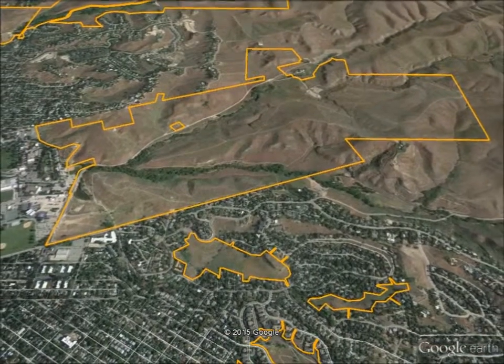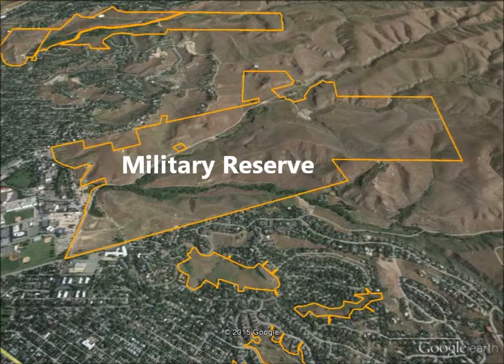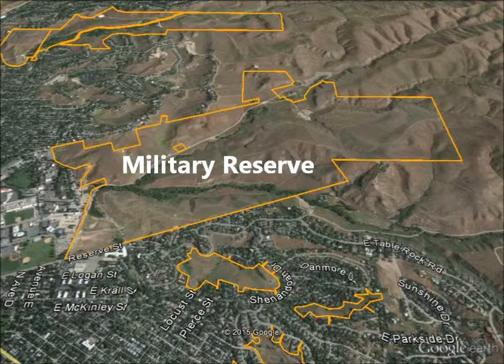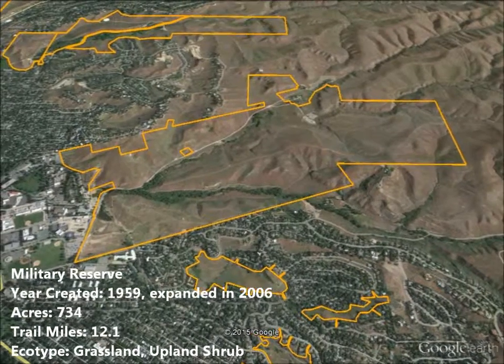We come across the 734-acre Military Reserve, aptly named because of its use as a military training ground for nearby Fort Boise. It was acquired from the federal government in 1959 and expanded in 2006 with the Foothills Levy Fund purchase of the Hawkins property.